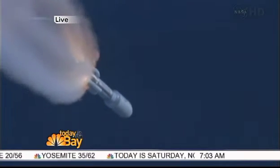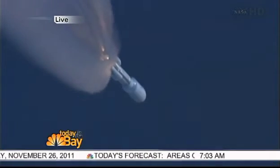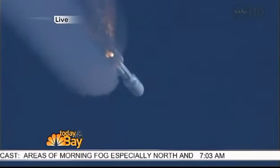It looks like we're getting close to solid rocket booster separation coming up. And then from there, it's going to be an eight-month trip out to Mars. Hopefully, as everything goes well, come August of next year, we'll get some really amazing science and pictures from this project that's underway this morning.